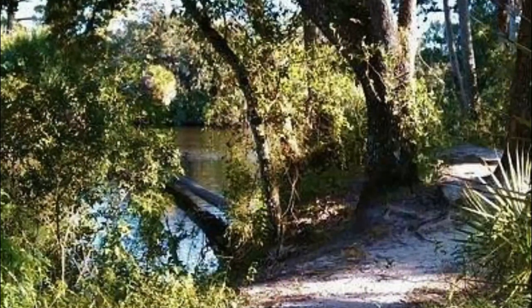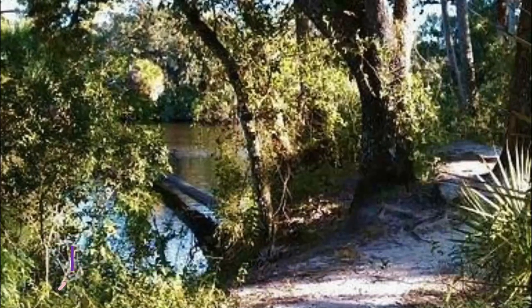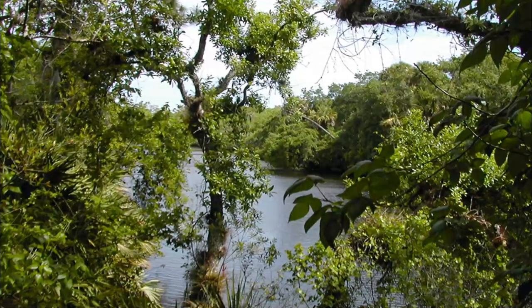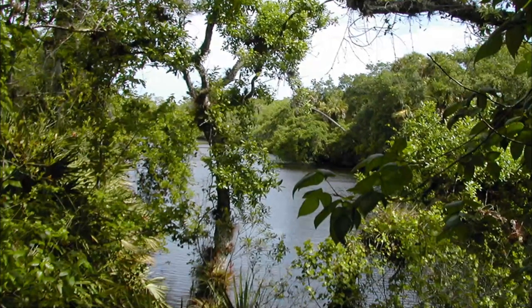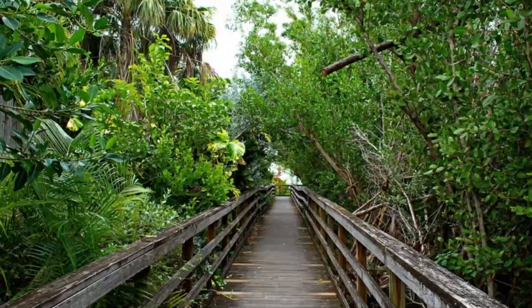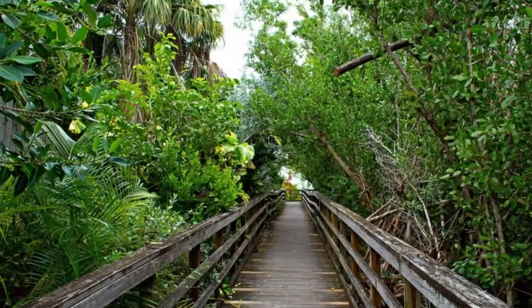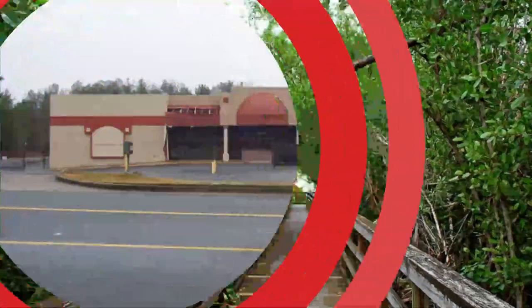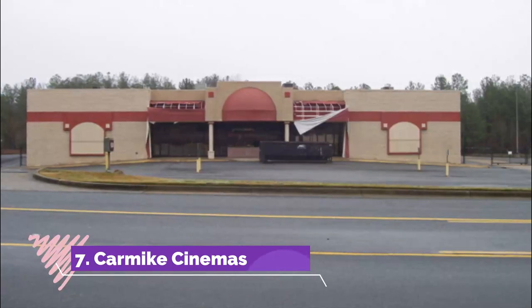Number six: Oxbow Ecocenter. The Oxbow Ecocenter is an environmental learning facility that aims to teach visitors all about the importance of preserving nature in this part of the United States. The center sits on 225 acres of preserve, and you can learn all about the river and the forest lands.